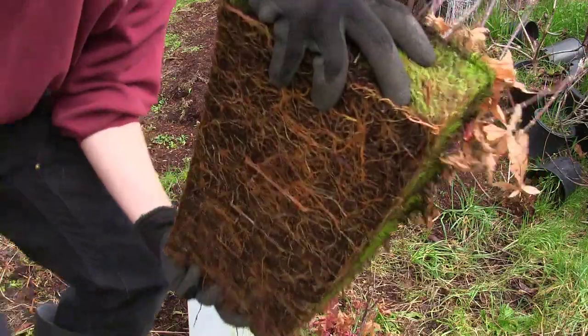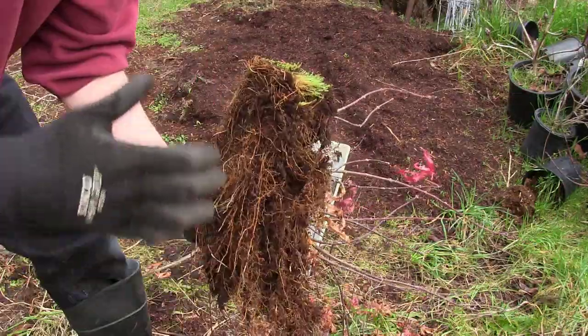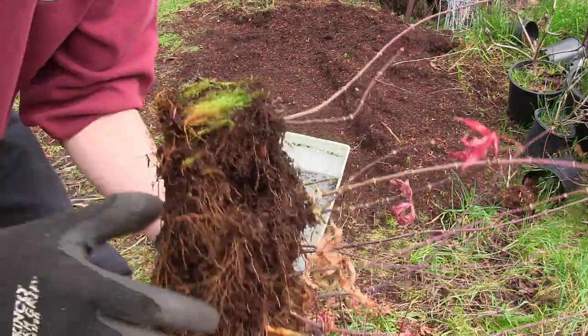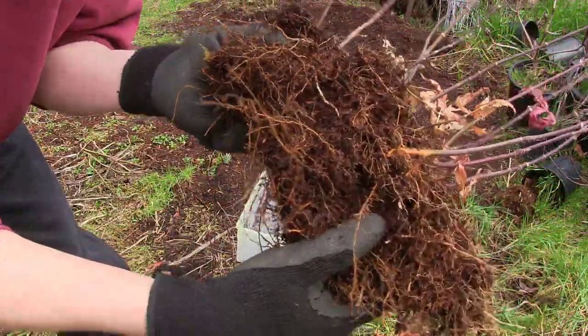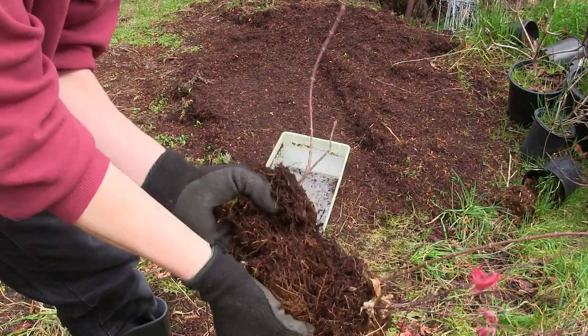Check this out - those were all those seedlings. Look at that mass of roots, we've got to pull these guys apart. It's wintertime now and these roots have gotten really well developed. Now they've hardened off and everything is dormant, so you can be pretty rough with these guys and it's not going to affect them much. I can pull these apart right here.